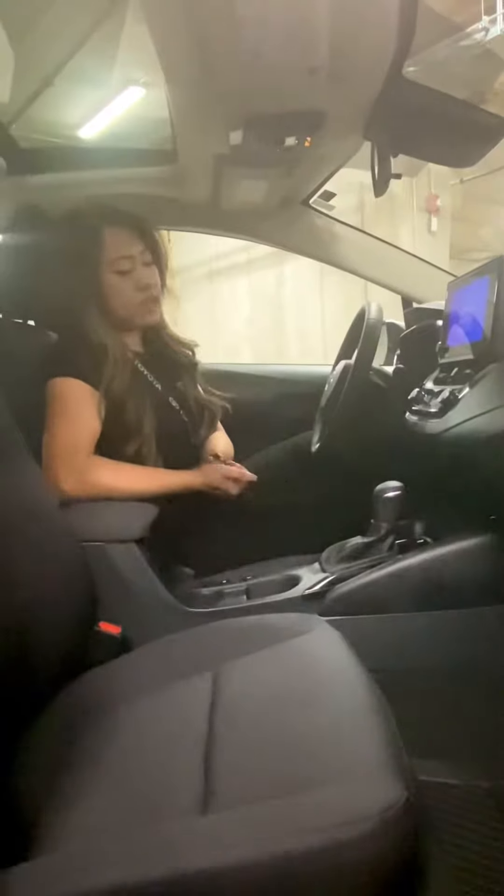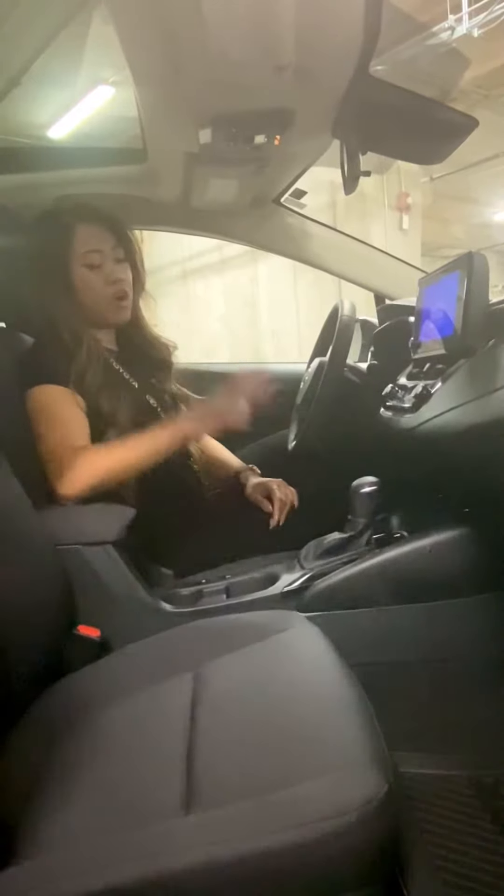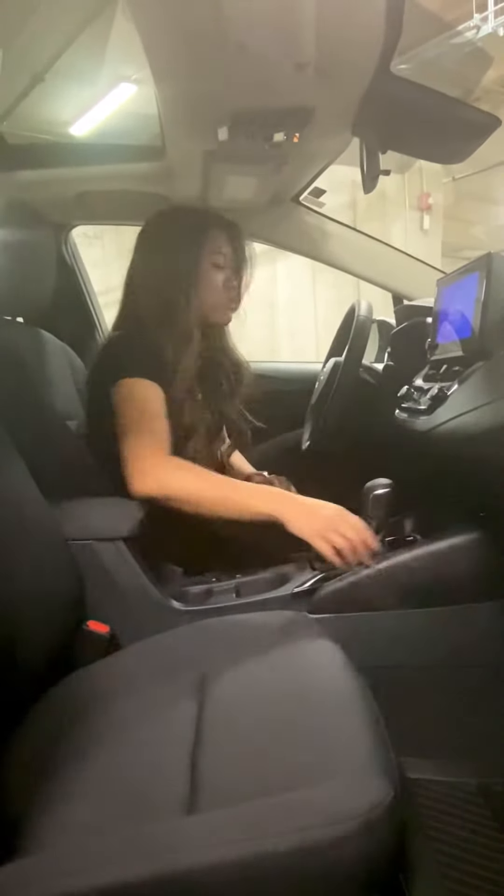For inside the Corolla, a couple of my favorite features would probably be the wireless charger and sunroof. All new to the 2023 Corolla, we do have wireless Android Auto and Apple CarPlay, which is going to be so nice because you won't have the hassle of your cord hanging over here.